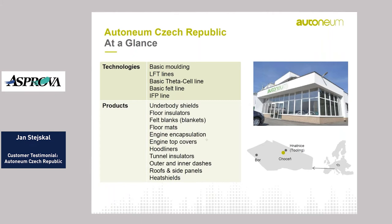At the beginning, something about Autoneum company and our plant in Chocen in Czech Republic. Autoneum develops and produces lightweight and multi-functional components and systems for noise and heat protection for almost all automobile manufacturers across the world. Our plant in Chocen specializes in the production of underbody shields, floor insulators, engine encapsulation, engine top covers, hood liners, and other components. From the technology side, we have basic molding lines, LFT lines, basic data cell lines, basic felt lines, and IFT line.